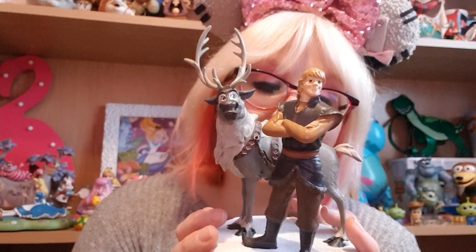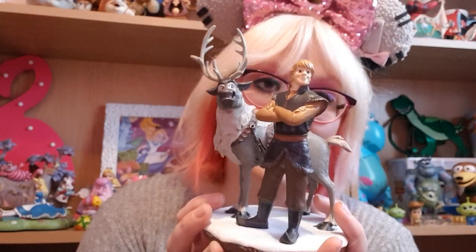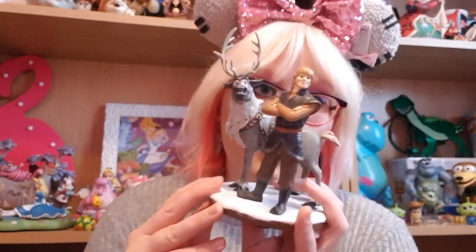It was about 24 euros and I got it from the big Frozen shop in Walt Disney Studios Park. I just think that is so cute.